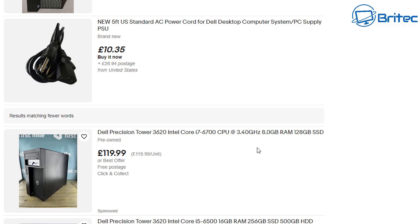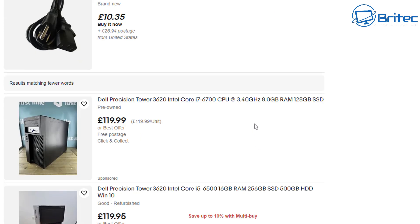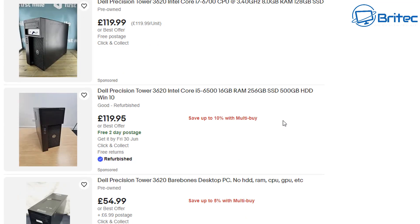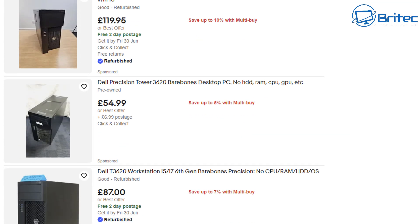This one here you can see — 119 pounds, pretty beat up, but it does have an i7-6700, some RAM, and an SSD. This one here is 119 pounds 95 with free shipping — it's the i5-6500 variant, 16 gigs of RAM, 256GB SSD, and a 500GB hard drive, all for 119 pounds 95 delivered. Is it worth purchasing one of these? I'll give you all the pros, cons, and pitfalls to look out for.